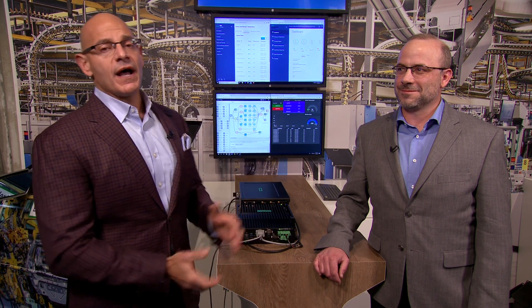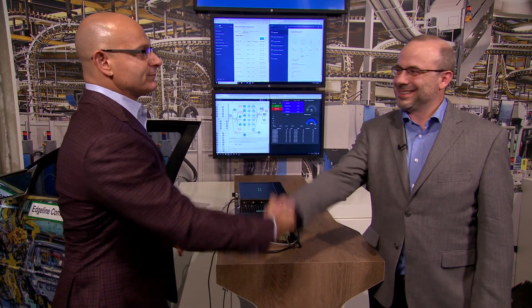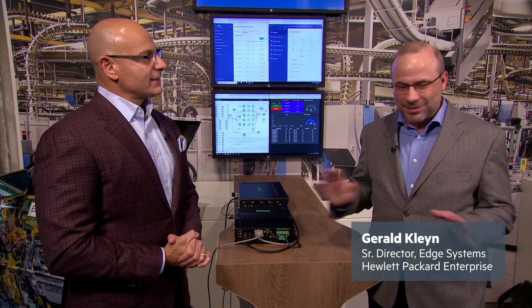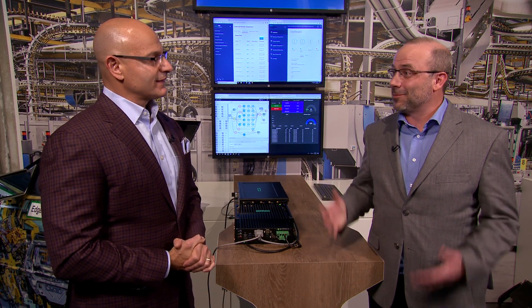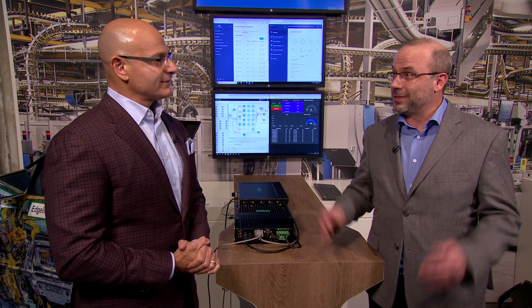Hi, I'm Phil Catrone, the vice president and general manager of the worldwide OEM business. I'm standing here with Gerald Klein. He's the leader of our Edgeline product management group, and we're going to ask him a few questions about what's going on with Edgeline today on the show floor. Thanks for your partnership here. Absolutely — we love working with your team and helping serve our OEM customers, and we're here with a few key announcements that we made this week.